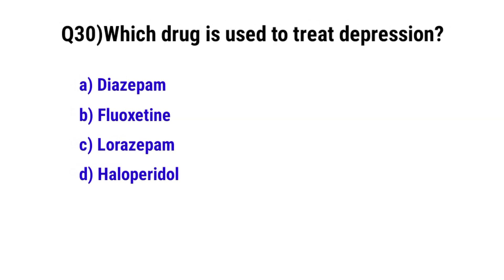Question number 30. Which drug is used to treat depression? The correct option is B. Fluoxetine.